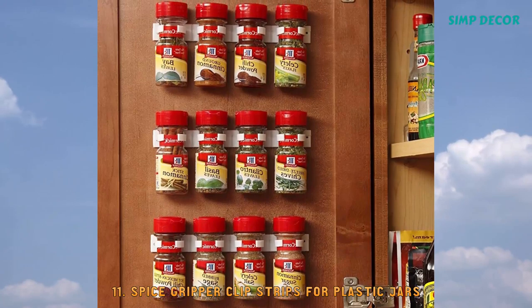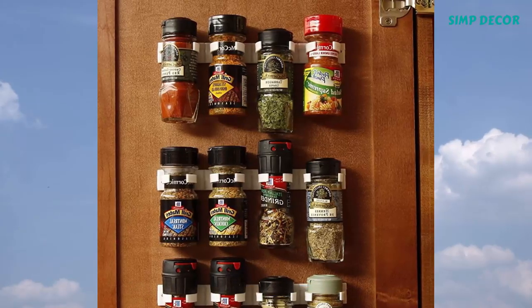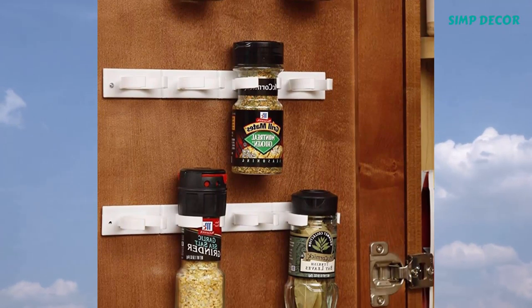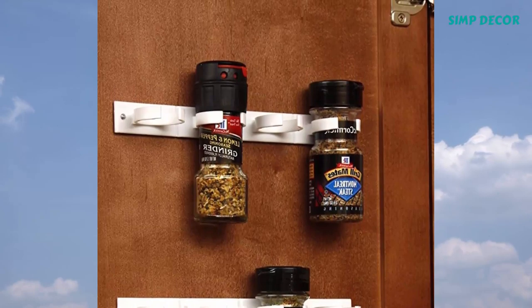11. Spice Gripper Clip Strips for Plastic Jars. Do you have a drawer full of spices or a jumble of jars on a kitchen shelf? Spice gripper clip strips hold each individual spice jar so even rarely used spices are easy to find.